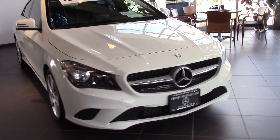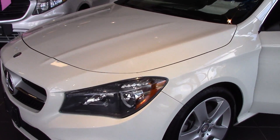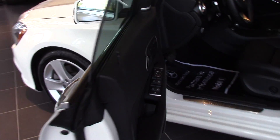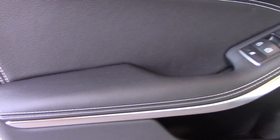This particular one is white with a black MB-TEX interior. I do have others in different colors. Of course this is going to come standard with one-touch windows, power locks, power windows, power exterior mirrors as well, and memory seating.